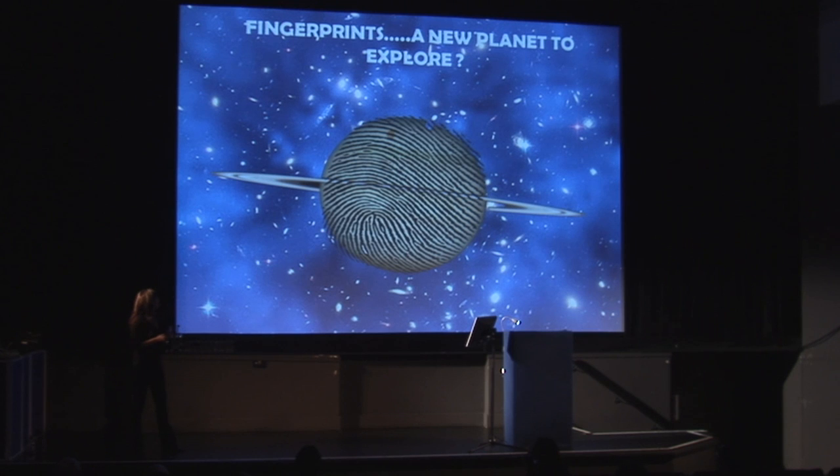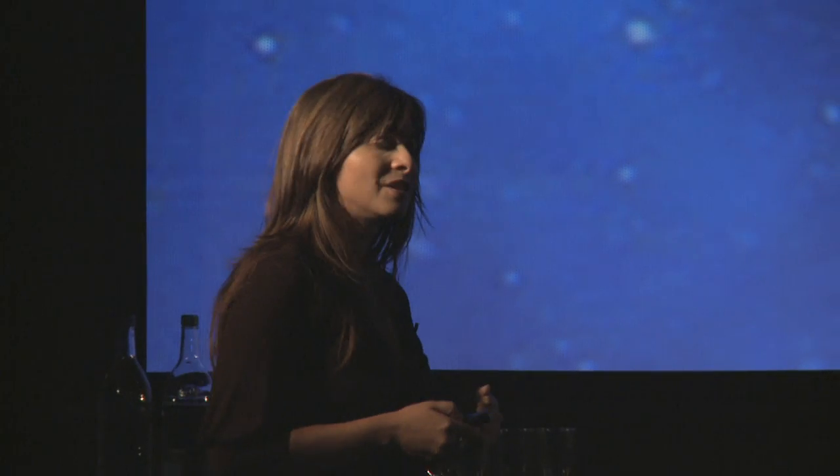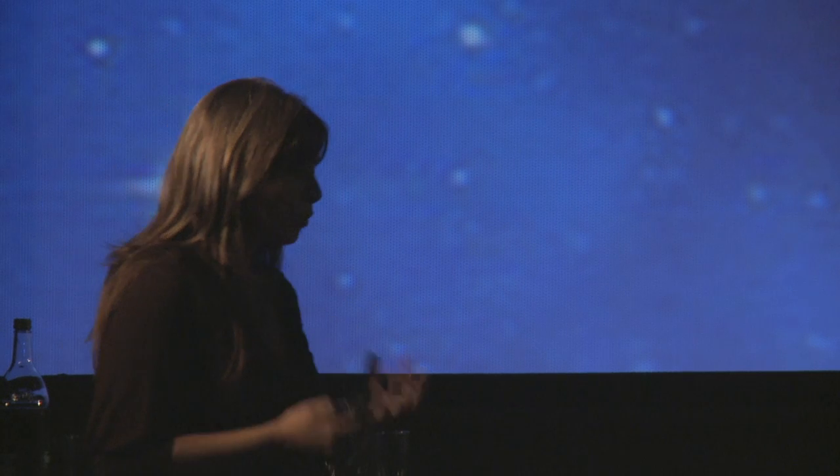Are fingerprints a new planet to explore? My personal answer is yes, and the prospect of being able to contribute towards people's safety and wellbeing is my strongest drive in pursuing this research. Like any other speakers, and I think like all of you here, I am a firm believer that each one of us can make the difference — with what we are given, with what we are, with what we learn, with the people around us and through interaction with them. That is just my little way to make the difference. Thank you.